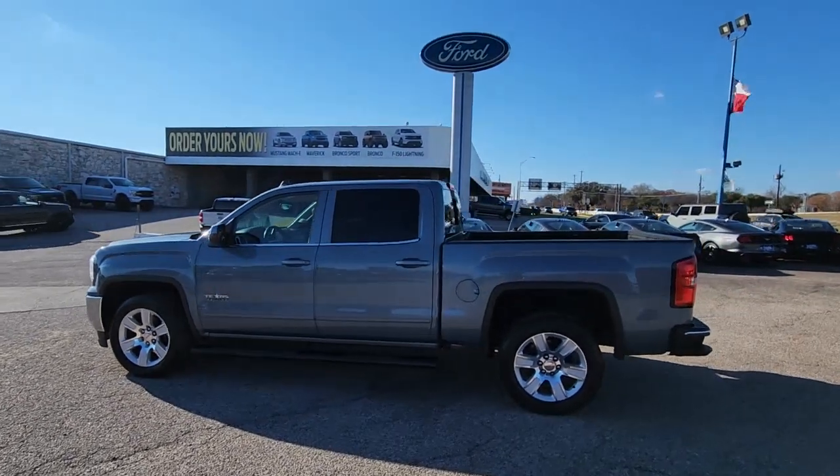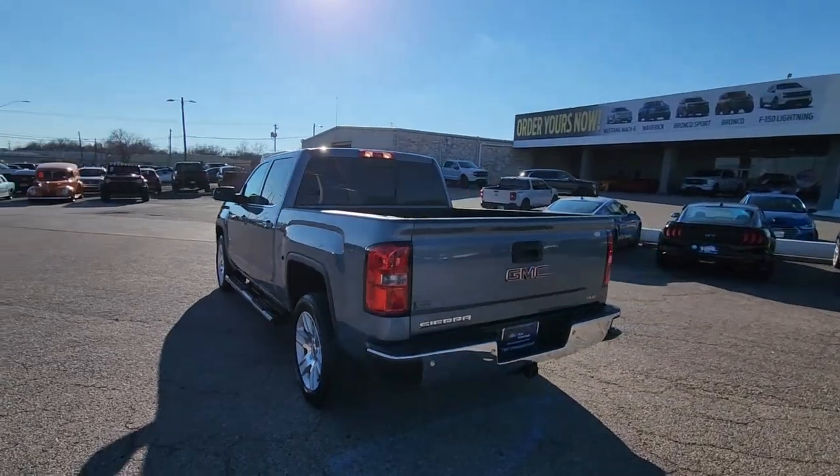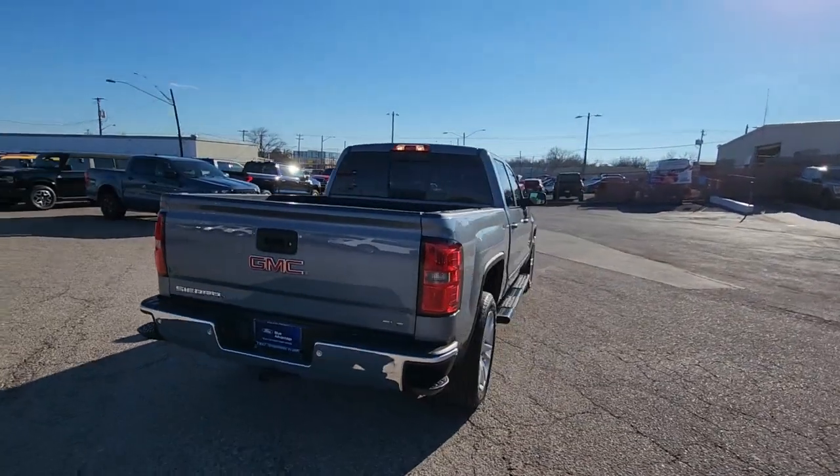You just found the 2016 GMC Sierra. This vehicle is an outstanding buy with fewer than 40,000 miles on the odometer.